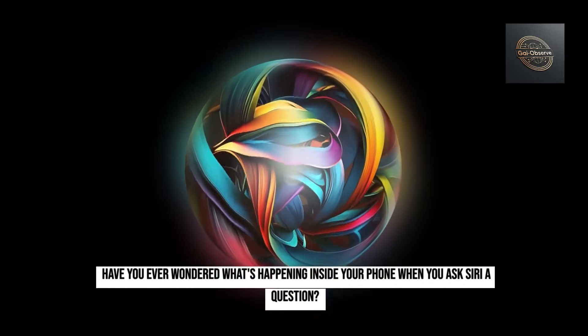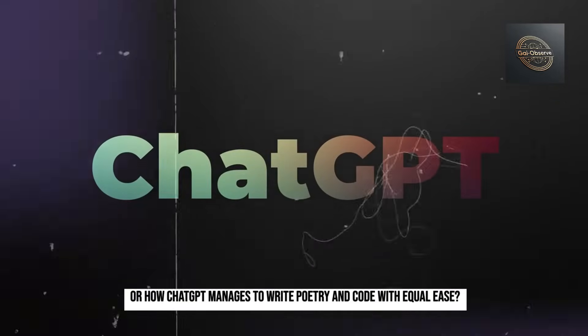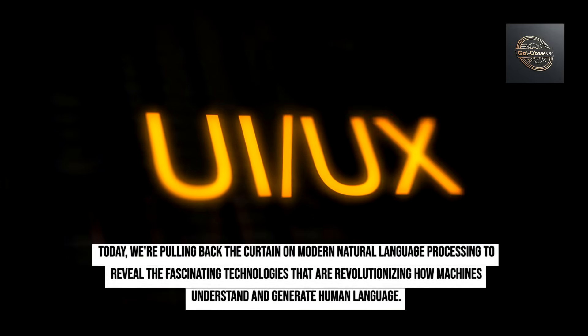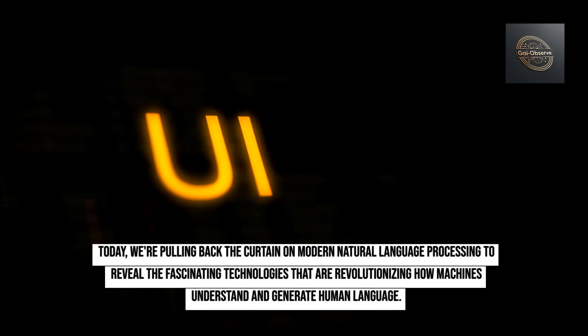Have you ever wondered what's happening inside your phone when you ask Siri a question? Or how ChatGPT manages to write poetry and code with equal ease? Today, we're pulling back the curtain on modern natural language processing to reveal the fascinating technologies that are revolutionizing how machines understand and generate human language.